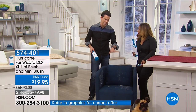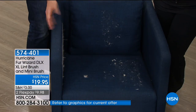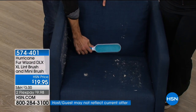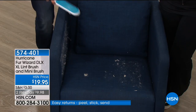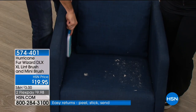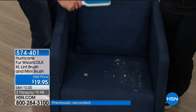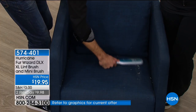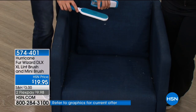That's my little dog Bailey — the dog jumps down and this is what you're left with on your chair, your couch, your ottoman. It's a daily thing — every day. Sometimes you don't want to break out the big vacuum; you just want to do a quick cleanup. So you get your Hurricane Fur Wizard out, do it instantly, and it goes in dirty and comes out clean.